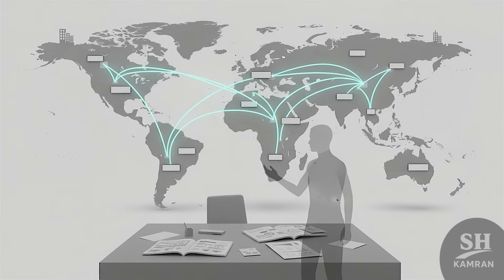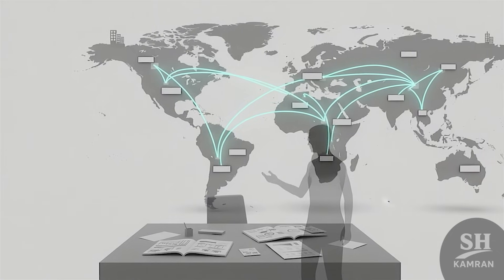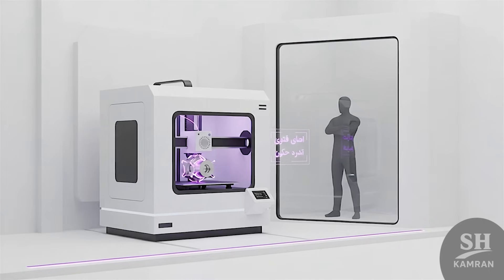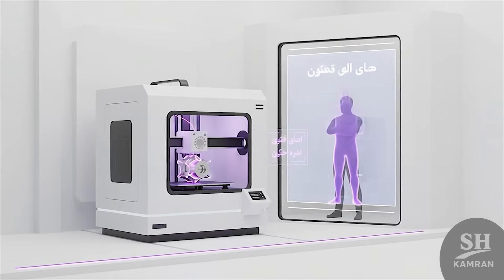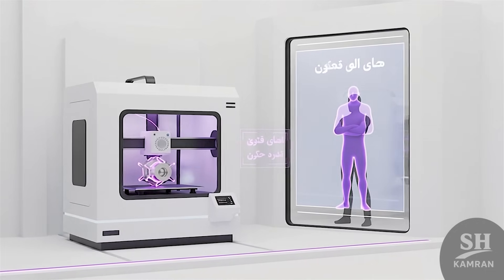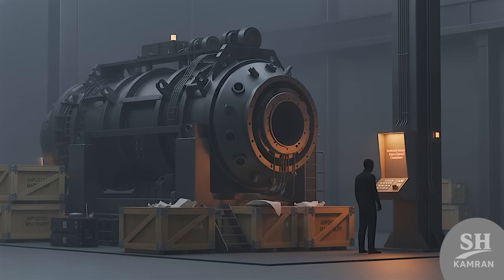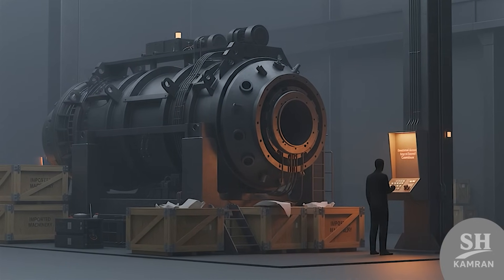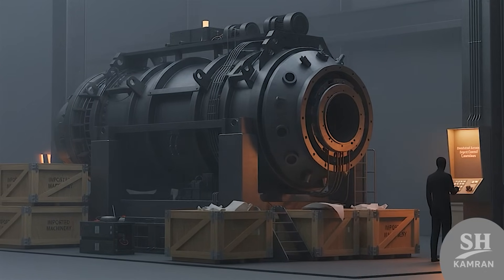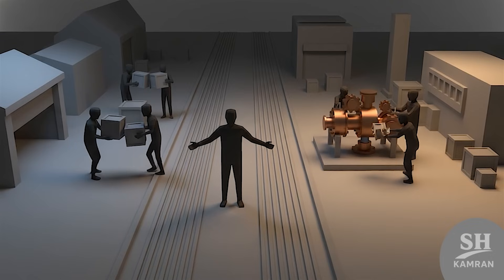Sanctions forced Iran to get clever with global logistics workarounds. They built layered networks, fake companies, and clever shipping tricks. Some parts were even manufactured using domestic 3D printing technology, showing how far they've come under pressure. Certain machinery, like the giant fuel mixers, are still hard to source because they're considered dual-use and highly restricted under export controls. Iran either smuggled them in or just built their own anyway.